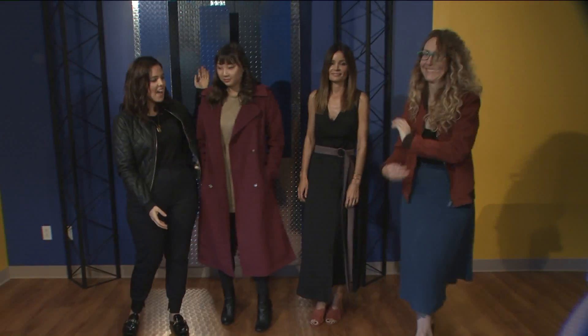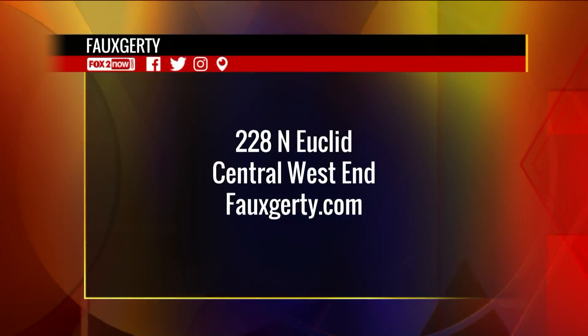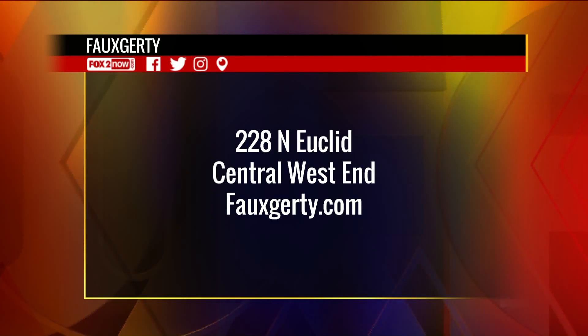Fogarty is at 228 North Euclid in the Central West End. Visit Fogarty — F-A-U-X-G-E-R-T-Y dot com. They may say it's not real, but it's real hot here on the 9 a.m. show.